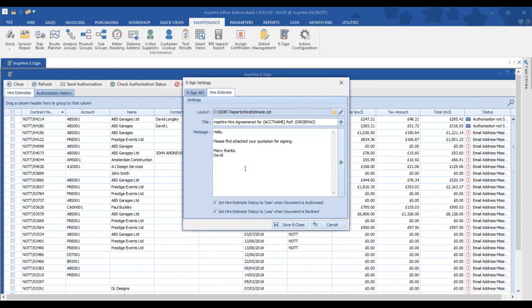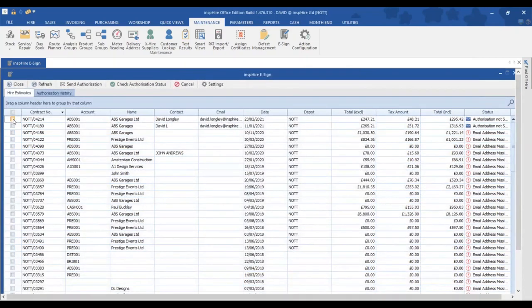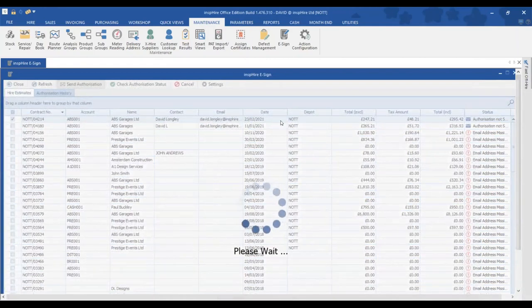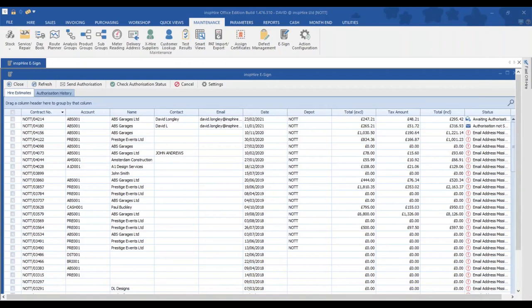Linked to Eversign, when we click on the hire estimate we can start composing the email body, referencing fields from within the quotation such as account name or order number. I select contract 4214 and click send authorization. The system picks up the email address we populated earlier, links to the Eversign servers, and sends the email to the customer. The email is sent successfully and the customer receives a review-and-sign link.